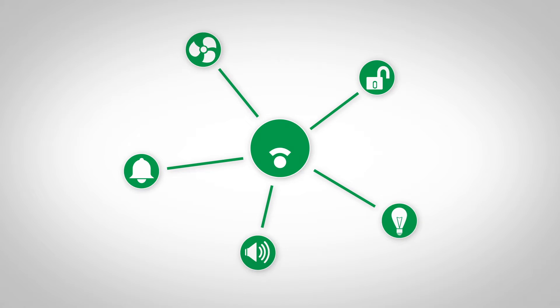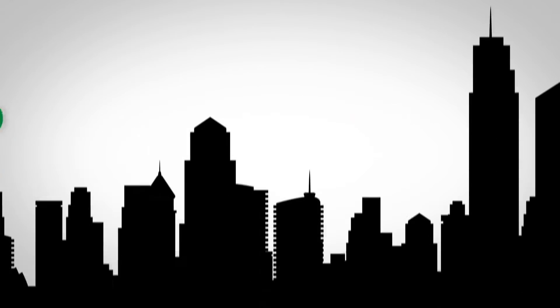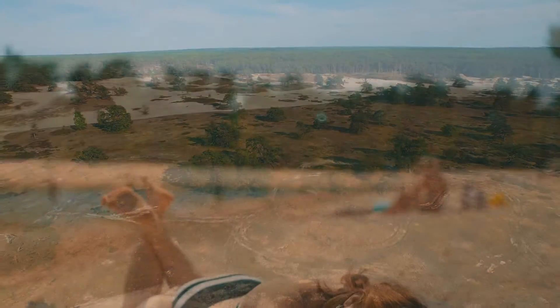Thanks to the wireless internet and things. So far, most of those internet-connected things were limited to indoor use and urban surroundings. But what about outdoor and rural areas? If our environment could speak, what would it say?